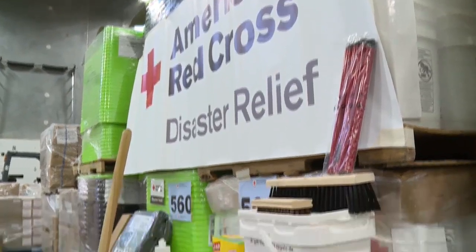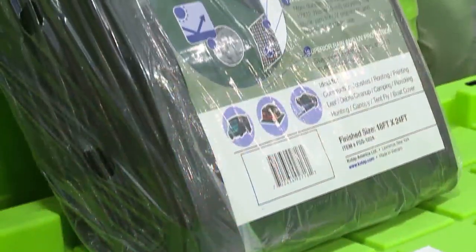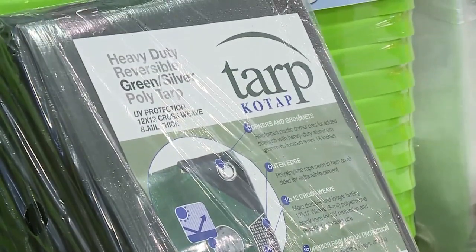If you would have come into the warehouse at that time, you would have seen a warehouse that looks very different. As soon as we got materials in, materials were going right back out.